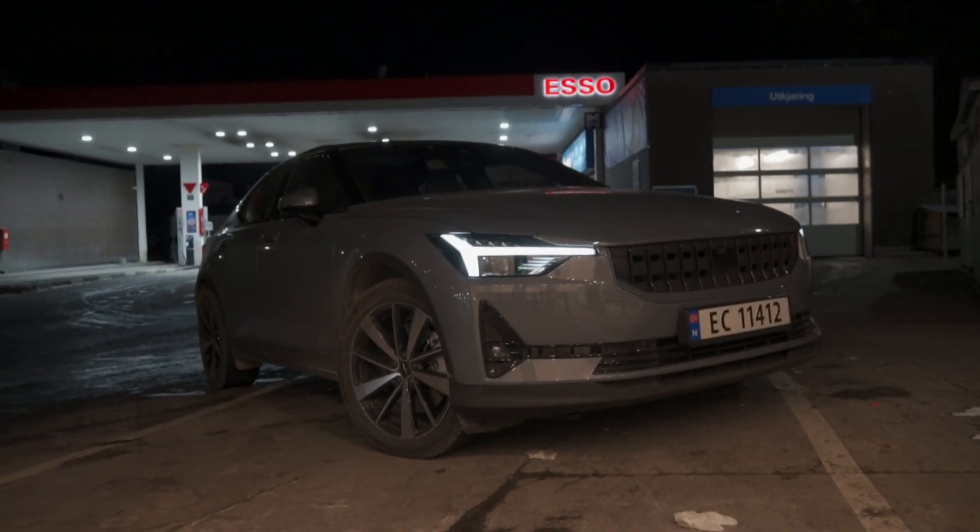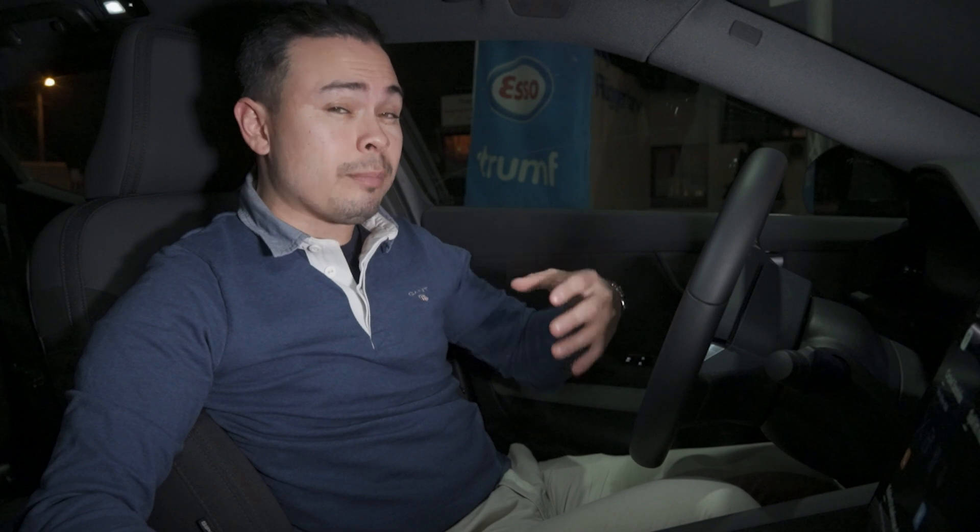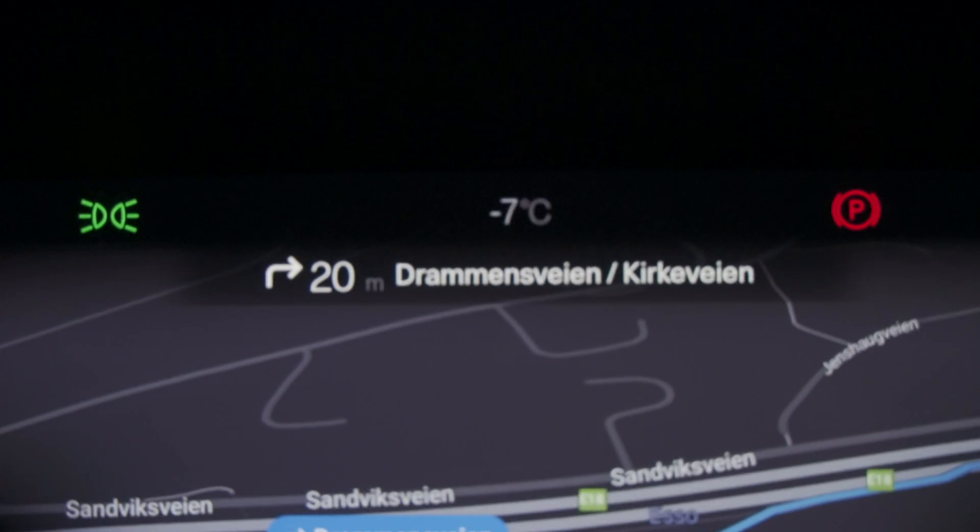We're doing the 10 to 80% because when you take an EV on a long trip you usually go down to about 10% stated charge before connecting to a charger, and you usually don't want to go above 80% because most EVs charge slowly above 80% stated charge, including this Polestar 2. The maximum charging speed Polestar claims is 150 kilowatts, but that's under optimal conditions, and we have less than optimal conditions — it is minus 7 degrees Celsius here in February in Oslo.